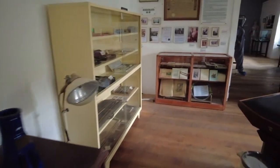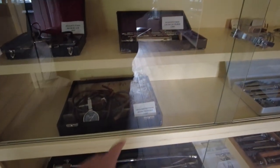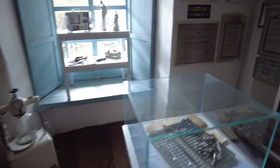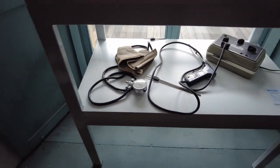One of those had a squeezy bulb — for blood pressure. A sphygmomanometer — that's right, big word. If you don't know, that's the thing they use to test your blood pressure.